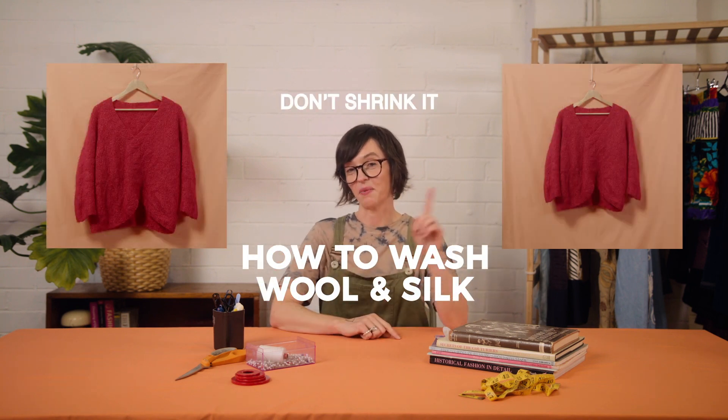Silk and wool are not as fragile as you might think. Following these instructions will help prevent this becoming this.